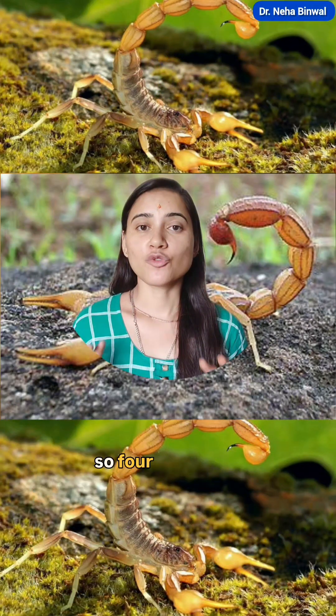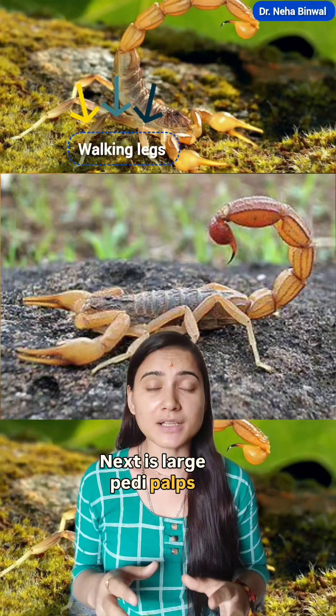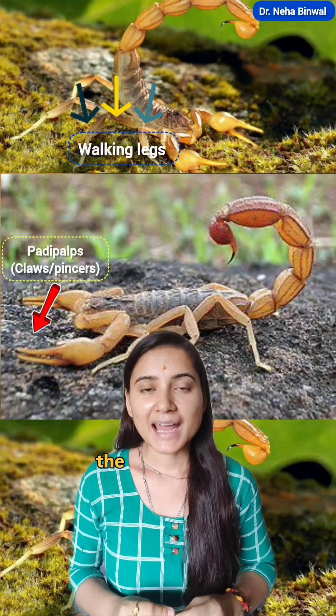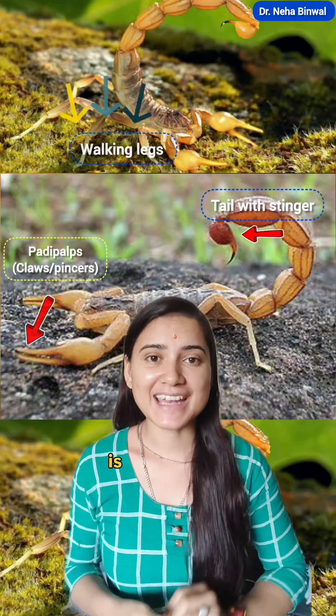If we talk about appendages, four pairs of walking legs are present. Next are large pedipalps, which are also known as claws or pincers, used for capturing prey. And the tail ends with a stinger in which a venom gland is present.